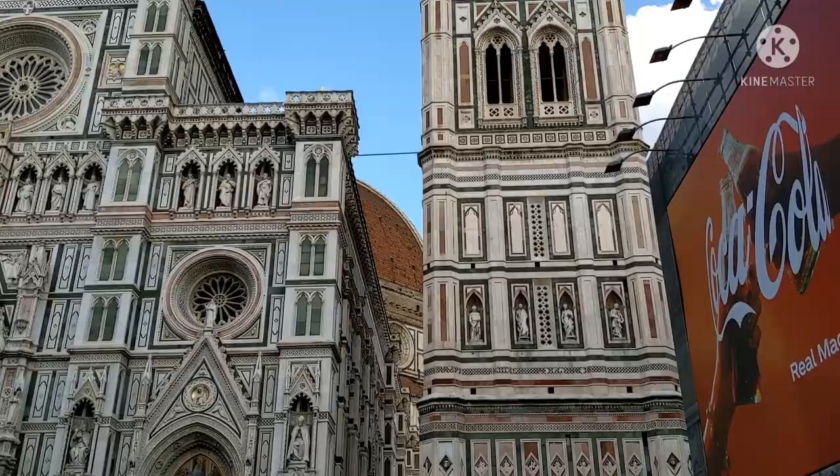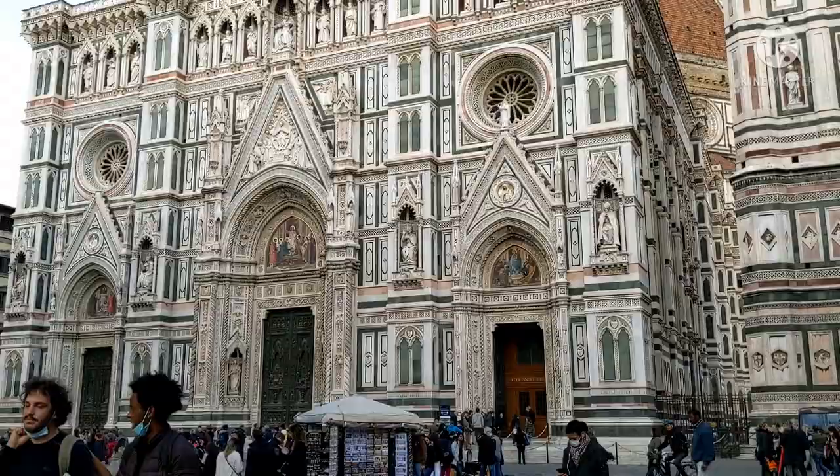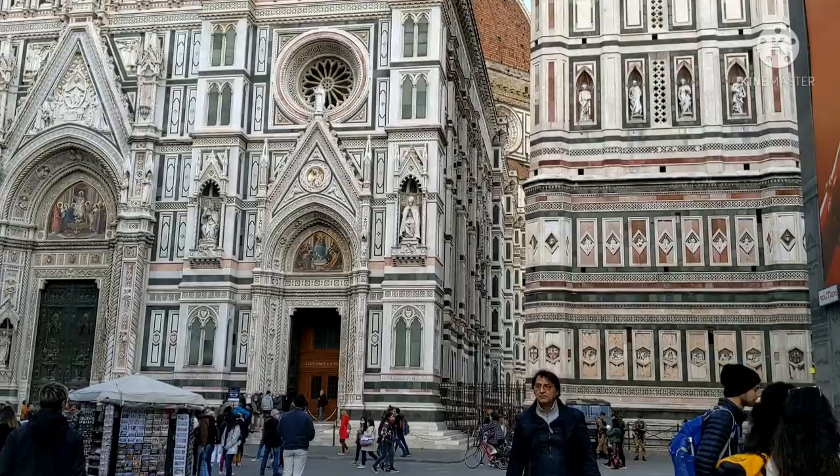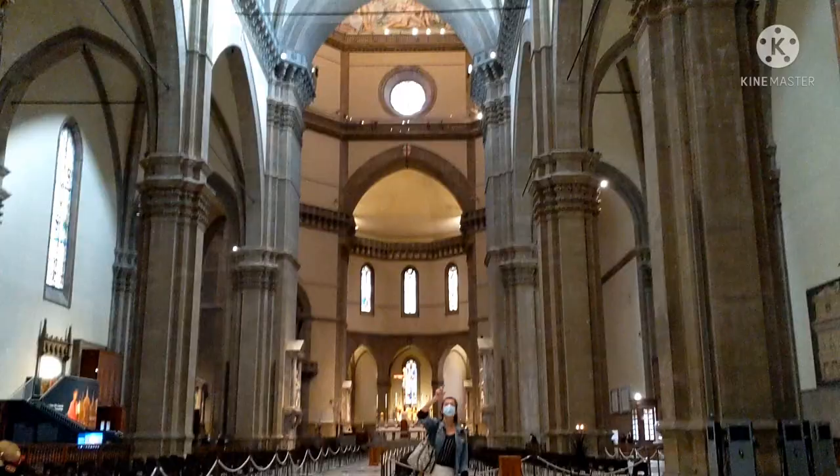The dome is behind the complex - we can't see it from here. But later I'm going inside the cathedral to see more detail. And I'll tell you - I'm going to climb up to the top of the dome! That'll be great.